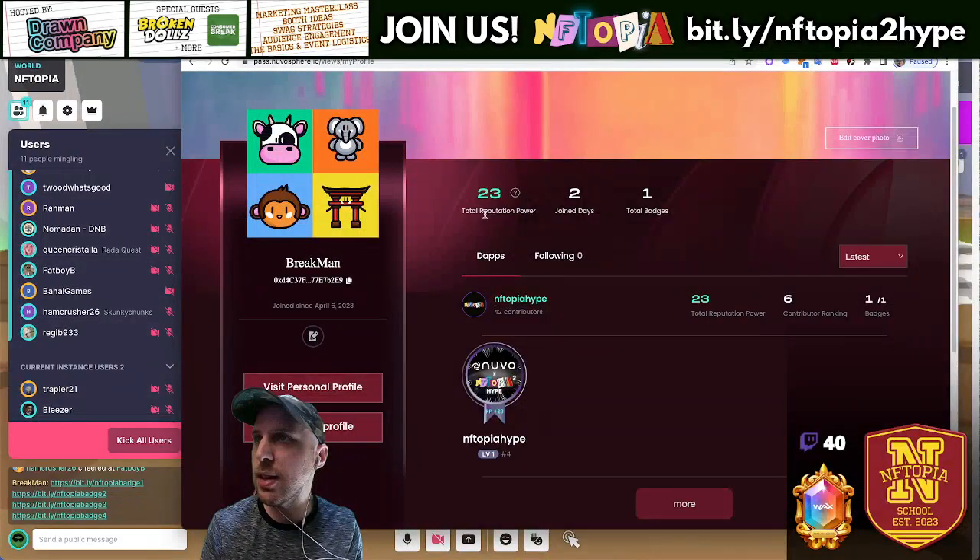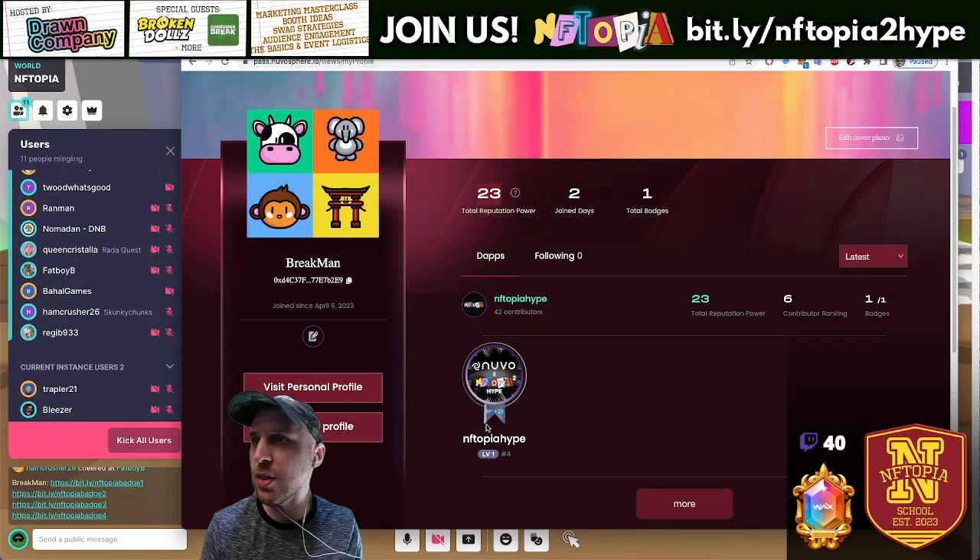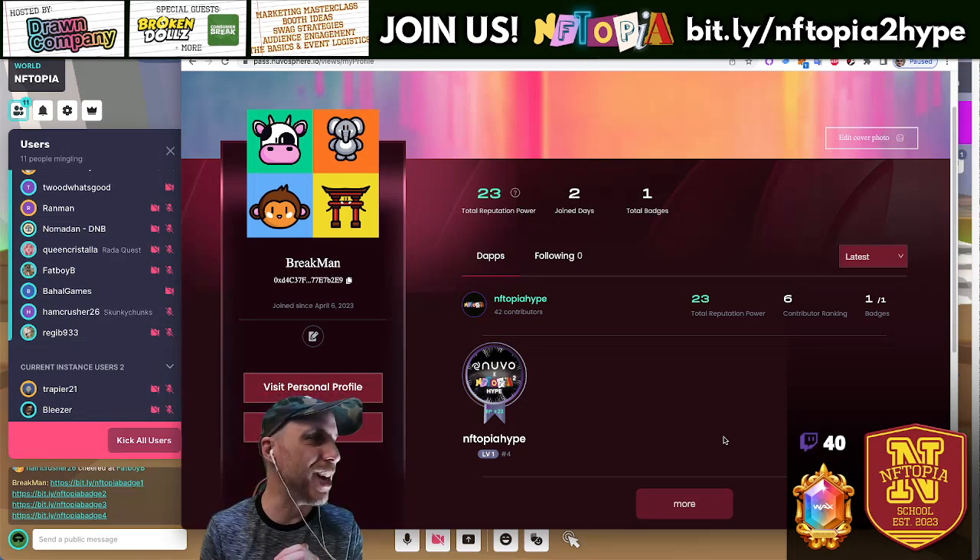It says 'Reputation Power' — that is the point total. My total Reputation Power says 23, going on this badge. We're still at level one badge — these are all links from last Thursday. This Thursday we'll have a level up and we'll have the leaderboard, so stuff is coming.